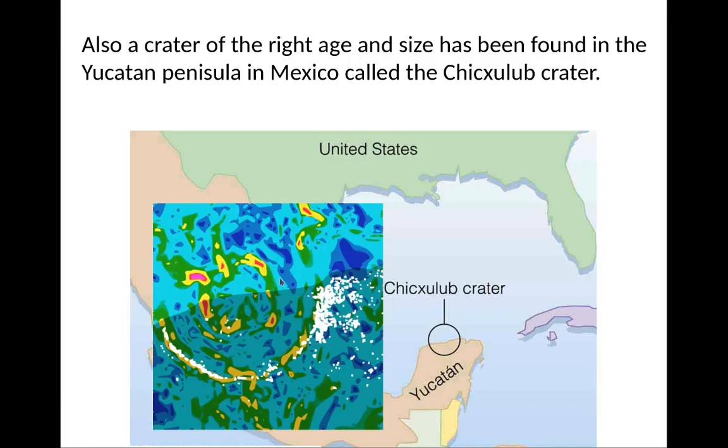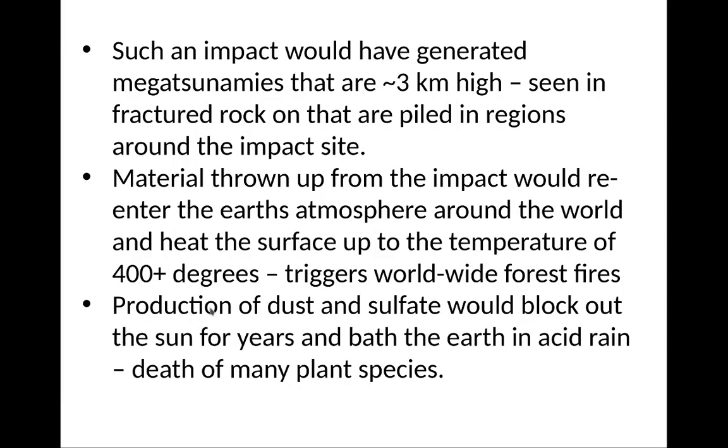A crater of the right age and size is found in the Yucatan Peninsula in Mexico called the Chicxulub Crater. It was actually found by measuring gravity — using a very sensitive gravity meter, you can see in this region a circular imprint of something that impacted a long time ago. Such an impact would generate huge mega-tsunamis roughly three kilometers — about two miles — high, and this is seen in fractured rock piled in the region around the impact. In southern United States, there's lots of evidence of fractured rocks that resulted from a giant wave hitting the region.